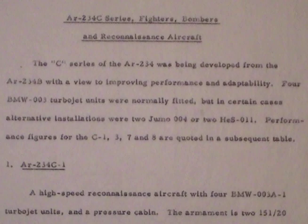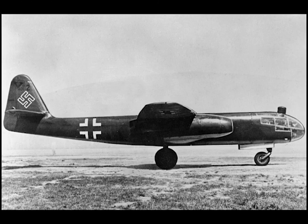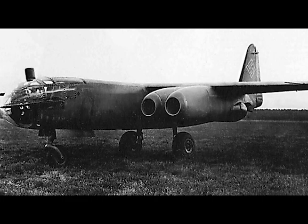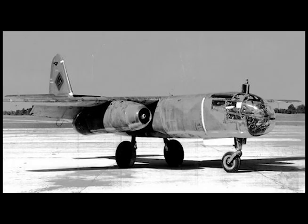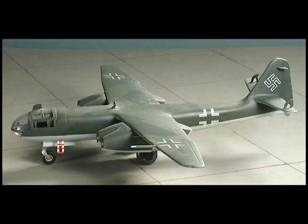The Arado AR234 C-series: fighters, bombers, and reconnaissance aircraft. The C-series of the AR234 was being developed from the AR234 B with a view to improving performance and adaptability. Four BMW 003 turbojet units were normally fitted, but in certain variants alternative installations were two Junkers Jumo 004s or two Heinkel HES 011s. Performance figures for the C1, C3, C7, and C8 are quoted in the subsequent table.